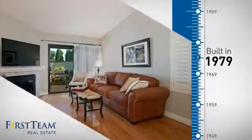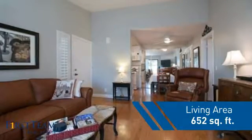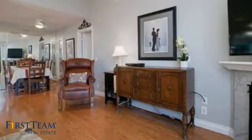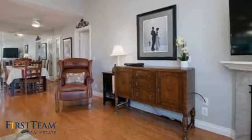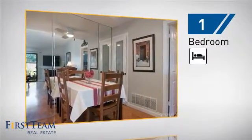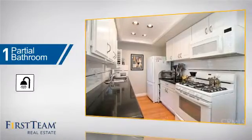This property was built in the late 70s and features over 600 square feet of living space, giving you a spacious layout to play host or kick back and relax after a long day. Inside, you'll find one bedroom so you always have a private space to come home to, and one partial bathroom.